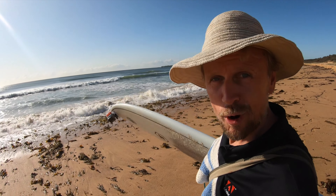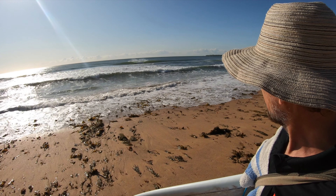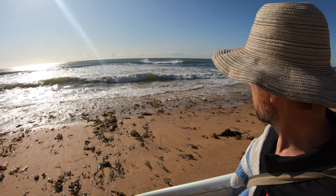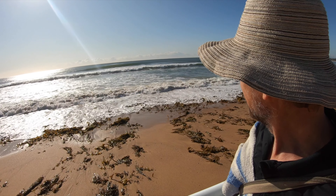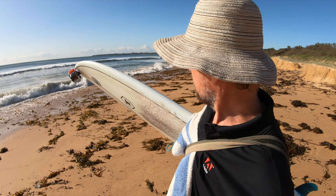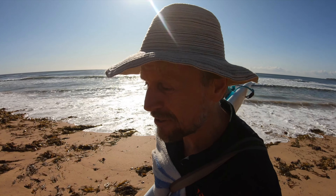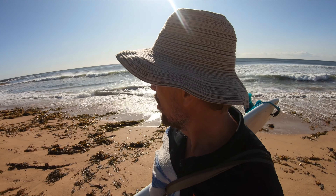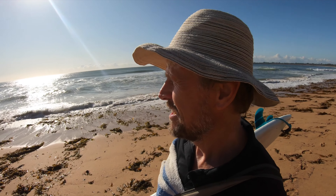But I'm also watching this right-hander come through here. Look at this, watch this go. Now because it's offshore, both this right and that left are working. The only concern with the left is you do take off right on the point. I don't know how skilled I am for that at this point in my surfing career. I'm kind of thinking this right — I can't decide.